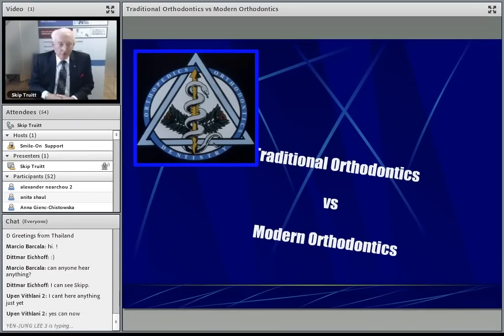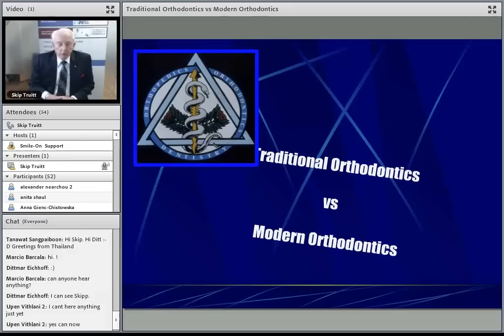I'm Dr. Skip Truett, Director of the Clinical Foundation of Orthopedics and Orthodontics, and welcome to our program this evening where we're going to compare traditional orthodontic thinking with the more modern concepts of maxillofacial orthopedics.